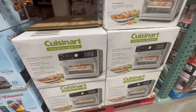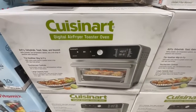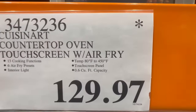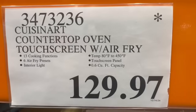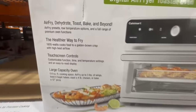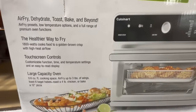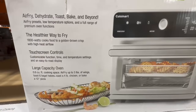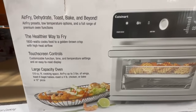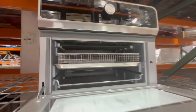Here we have the Cuisinart Digital Air Fryer Toaster Oven. Several Costcos now have this one at a clearance price. I found it recently going for $129.97. At one point it was going for $190, and I've seen some reports of people finding these even lower than $130, so keep an eye out. It's a toaster oven — you can bake, you can air fry in it. It's a great size.